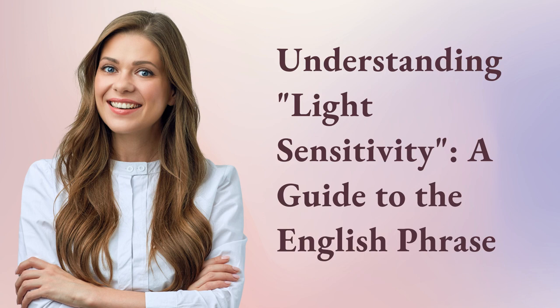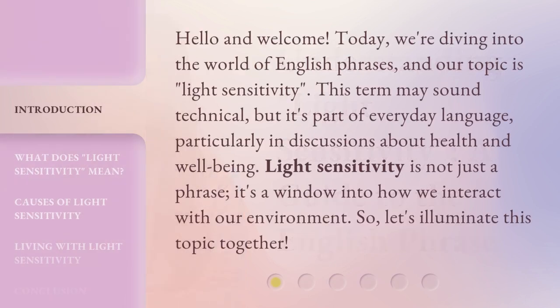Understanding Light Sensitivity: a Guide to the English Phrase. Hello and welcome. Today, we're diving into the world of English phrases, and our topic is Light Sensitivity. This term may sound technical, but it's part of everyday language, particularly in discussions about health and well-being. Light sensitivity is not just a phrase — it's a window into how we interact with our environment. So, let's illuminate this topic together.